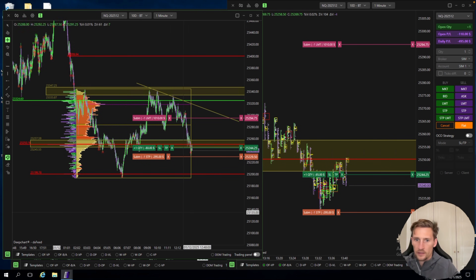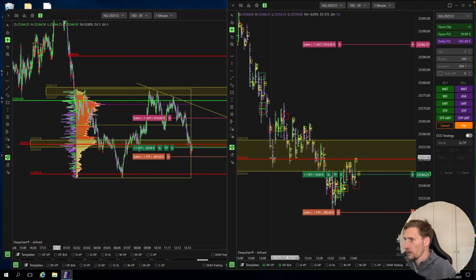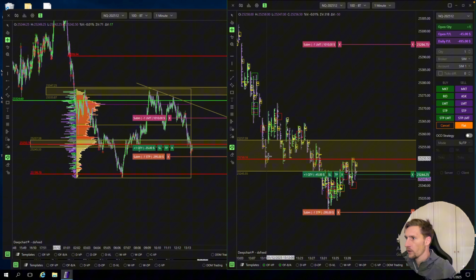I'm playing around with the ranging strategy of Fabio and Andrea. As you can see, I already took a loss. I first took a trade from here. We bounced off the value area low and then buyers got accepted. So I went in here and then I got stopped out, of course, under these lows.